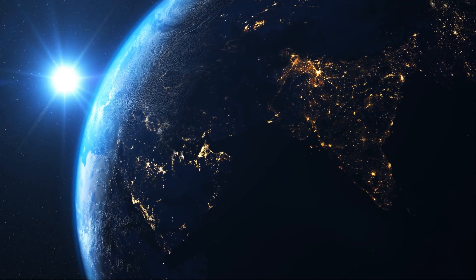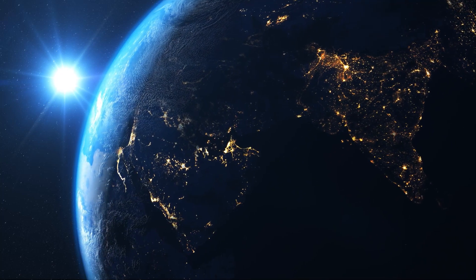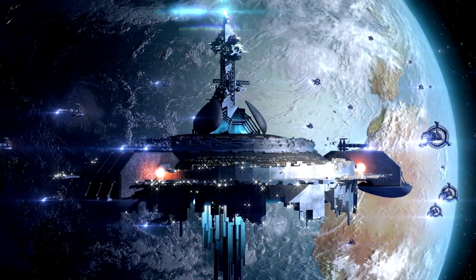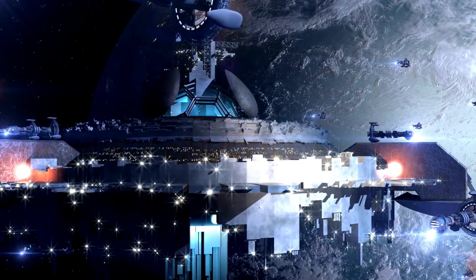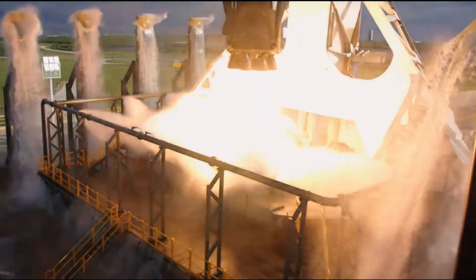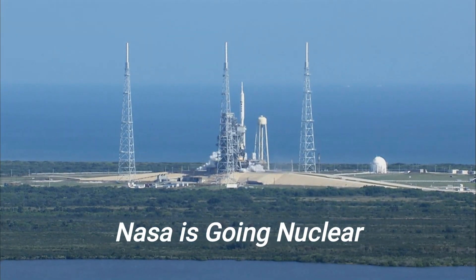Here in the reality of the 21st century, it still takes a few days just to get a heavy payload to our own moon, around eight months to our neighboring planet Mars, and a multi-year journey to the outer planets like Jupiter and Saturn. This would make for a pretty boring science fiction series, but NASA has a plan to change all of that, and this one is rooted firmly in science fact. NASA is going nuclear.